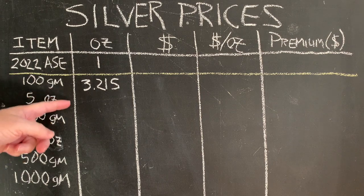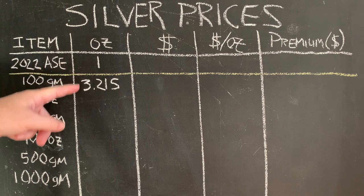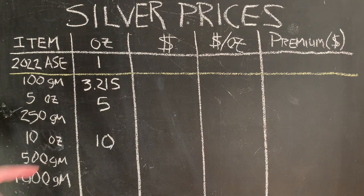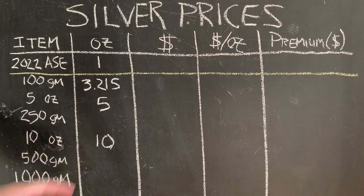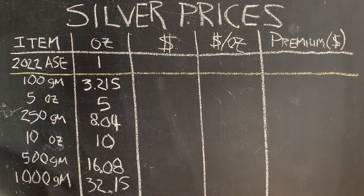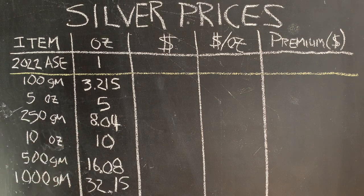Many of these bars are in metric sizes. Although a Silver Eagle is one ounce, a 100-gram bar is 3.215 ounces. There are a couple of sizes — the 5 and the 10 — which we're used to in America. The other metric sizes are 32.15 ounces for a kilogram, 16.08 for a half kilogram, and 8.04 ounces for 250 grams.